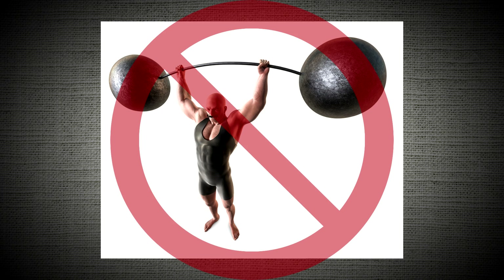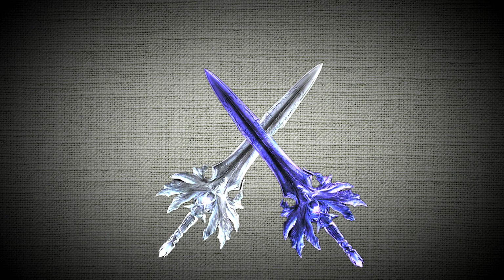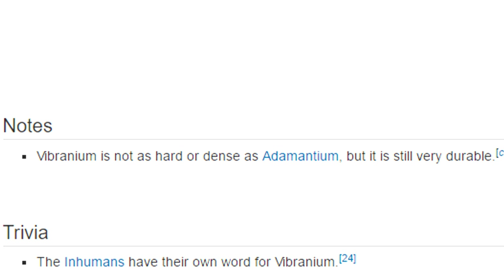In the end, I wouldn't necessarily say adamantium is stronger than vibranium since they both have advantages over one another and the word 'strong' has multiple meanings. But if you had someone wield an adamantium sword and another wield a vibranium sword of the same size and they swung at each other, the adamantium sword would be the winner. It's also stated on the Marvel Wiki that vibranium is not as hard as adamantium.